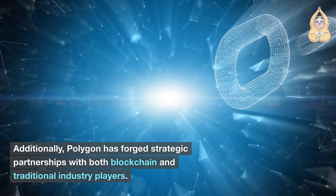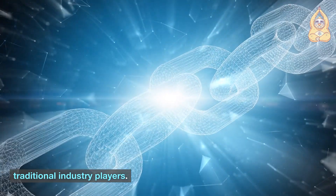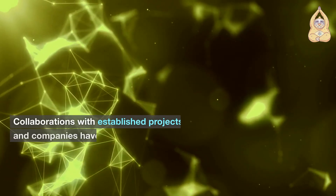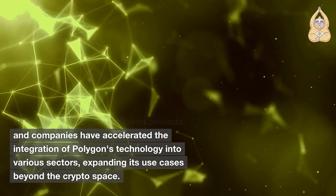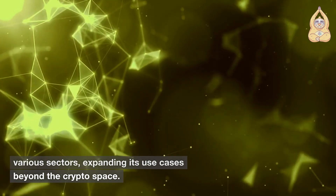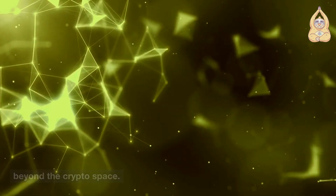Additionally, Polygon has forged strategic partnerships with both blockchain and traditional industry players. Collaborations with established projects and companies have accelerated the integration of Polygon's technology into various sectors, expanding its use cases beyond the crypto space.